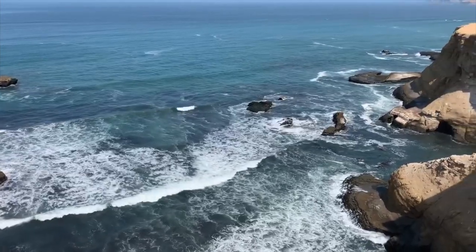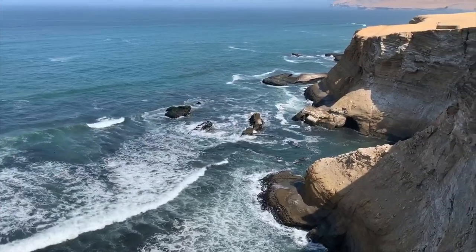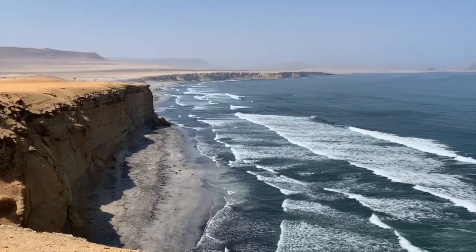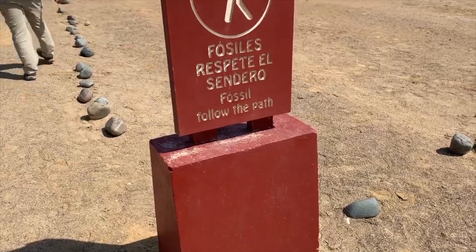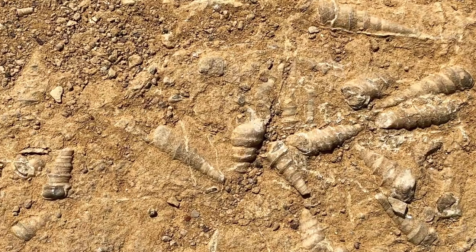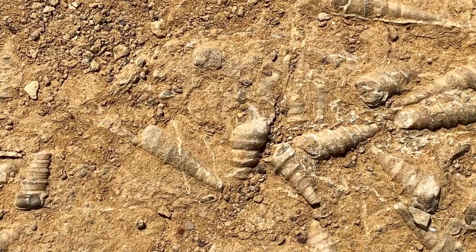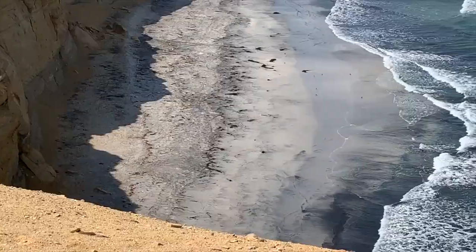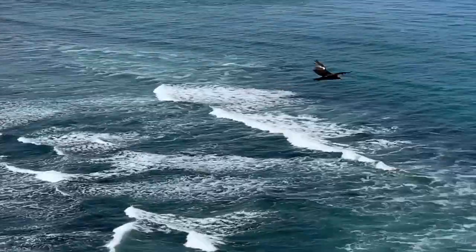We started the day at Paracas National Reserve, which is a protected area located in the region of Inca, Peru. It has a striking coastal desert. We started our fossil walk, and some of those fossils are as old as 46 million years old. We also visited the red, sandy beaches. We saw turkey vultures flying overhead.